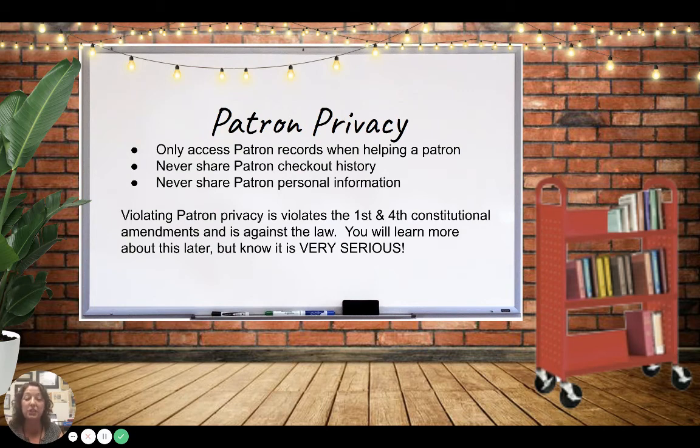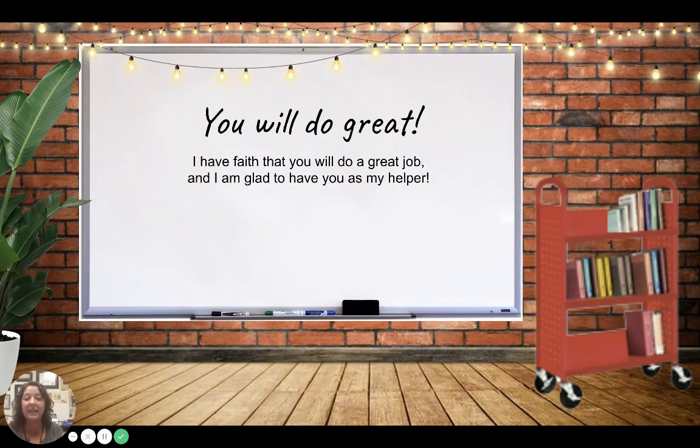I don't want to scare you, but I want you to know that what you do will be very important. I know you're going to do a great job and I can't wait to have you here as my library helper. What you're going to do next is take your library helper contract, read through it, sign it, get a parent to sign it, and then bring it when you come back to school. If you need a physical copy, let me know and I can get you a printed copy. Look forward to having you — thank you.